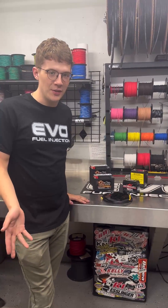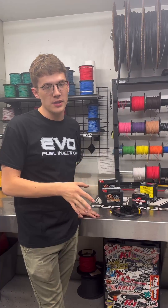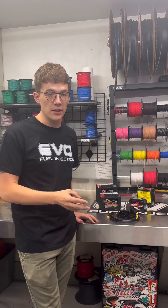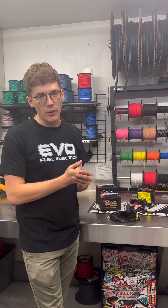Hey guys, this is Nash Ely with Evo Fuel Injection. Today's tech tip covers one of the biggest problems I see with customers when reviewing data acquisition: either a drop in battery voltage or not having enough battery voltage. Usually that's because of two things — either they're not running a big enough battery, or they're not running the proper charging system. I'm going to talk about what you need for your car.